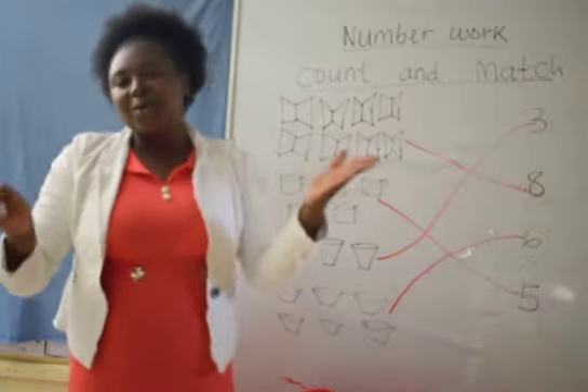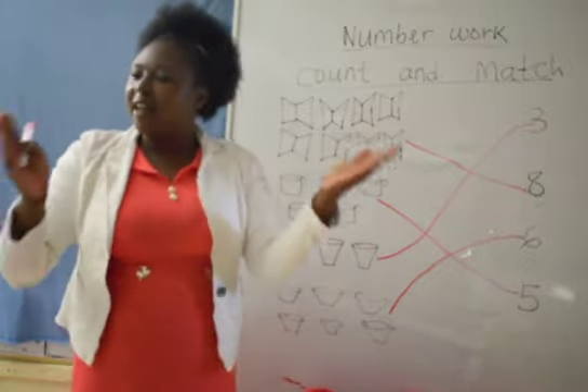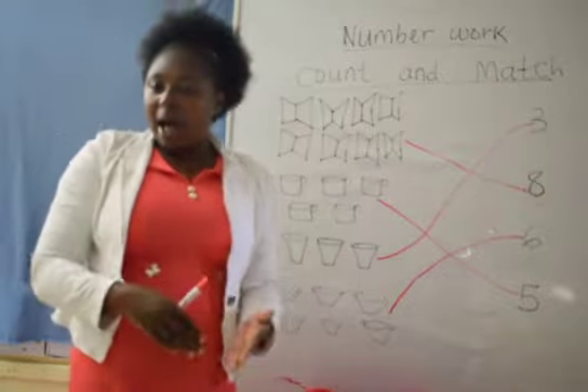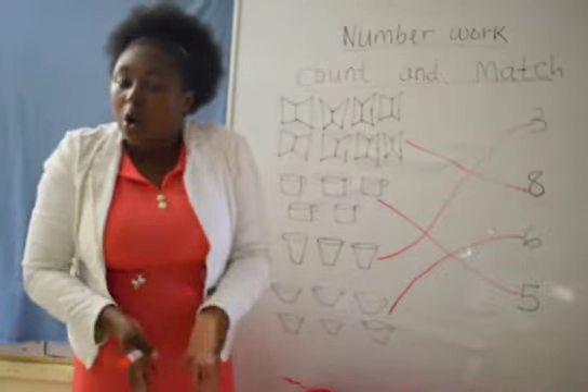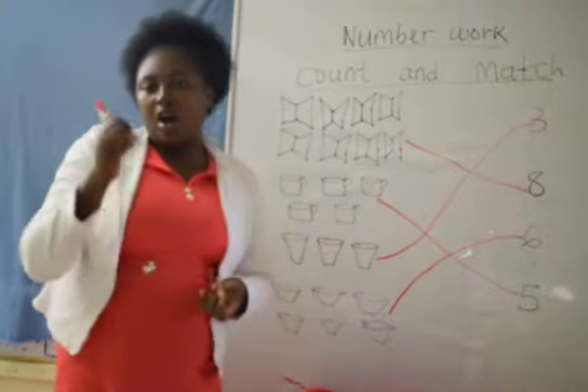1, 2, 3, 4, 5 — once I caught a fish alive. 6, 7, 8, 9, 10 — then I let it go again. Why did you let it go? Because it beat my finger. So which finger did it? By the little finger on my right.